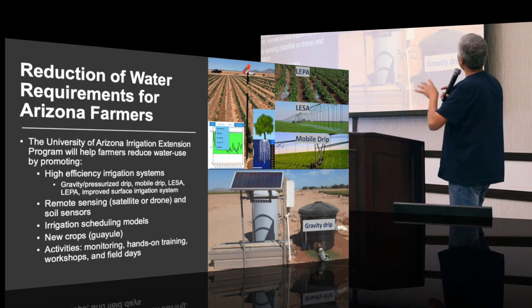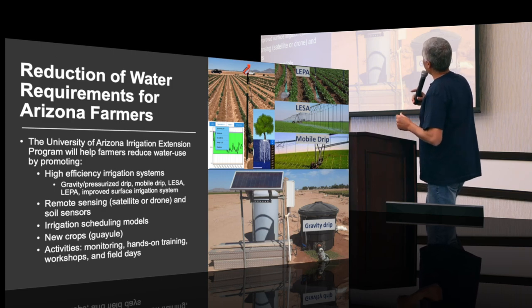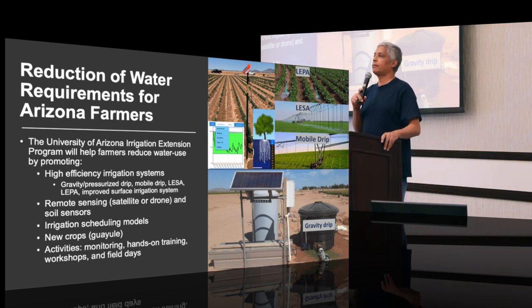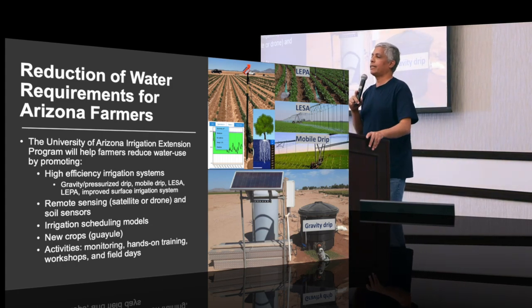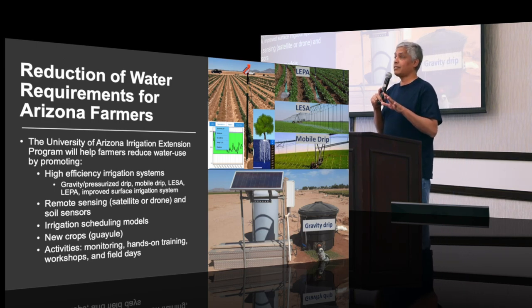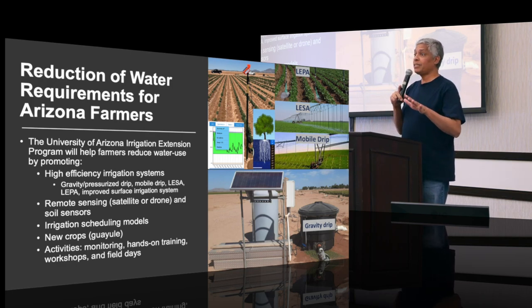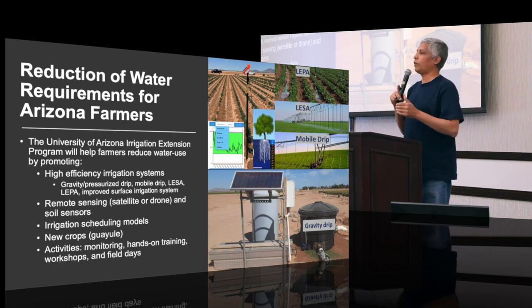We'll also give an introduction about other systems that have low water use and low energy use. When I first started, I began talking to farmers about new irrigation systems. Specifically in Yuma, I discovered that they have very efficient flood irrigation systems — they've reached an irrigation efficiency above 85 percent. For these systems, they are really good for now, and I don't advise that they should move to a new system. However, their achievements are based on the availability of water and high flow rates, which may not be available in the future.